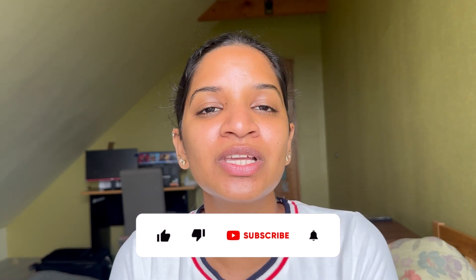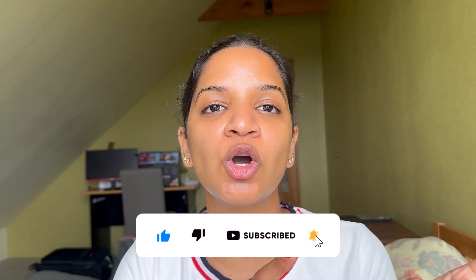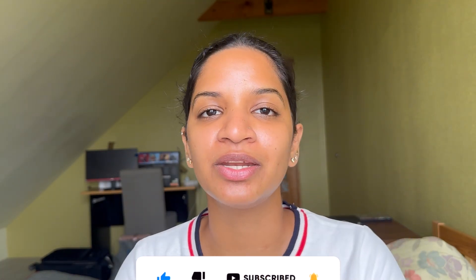If you like these kinds of videos, make sure you like this video, subscribe to my channel, and click the bell icon so you can be updated whenever I upload. You can also follow me on Instagram — it helps me as a YouTuber and influencer to reach more people and explain how skincare formulations work.